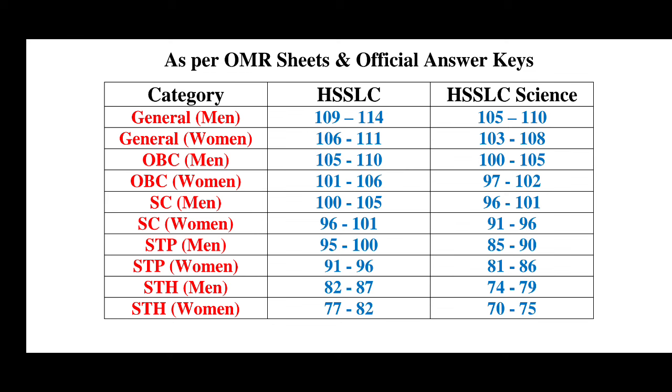We have looked at science and candidates. We have looked at science and background, job profile, and the question paper. We have looked at category-wise cut-off marks from the last time. In general male, this SSLC is a general category.